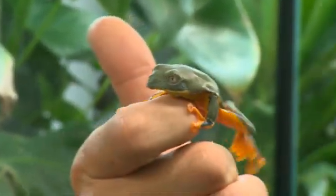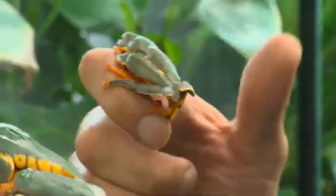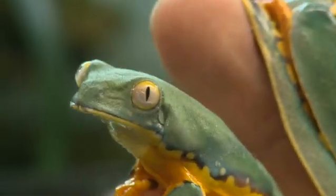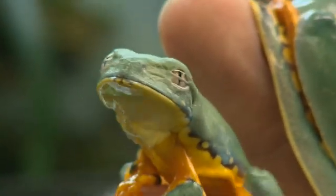He first came across this unusual tree frog in Central America in 1998, but he was only allowed to take a picture. He was later given permission to go back and take a frog for further study.